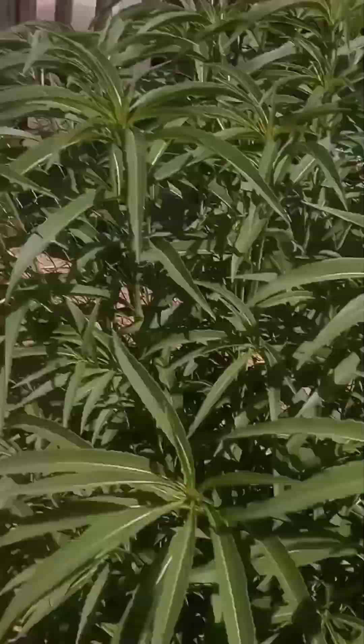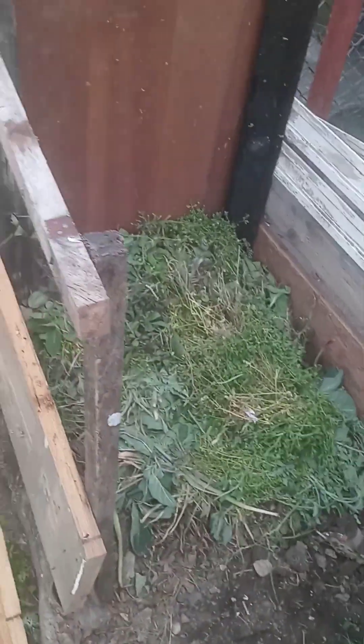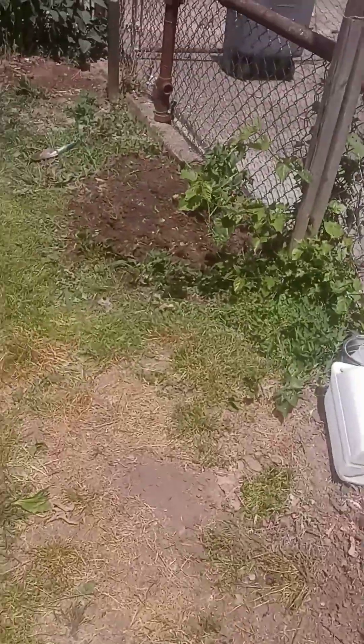Alright, so there's the compost bin — a lot of grass in it, it's going good. These are coming up nicely.